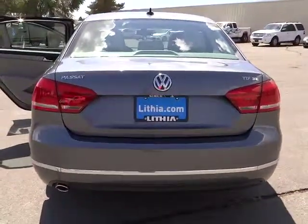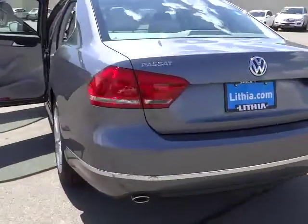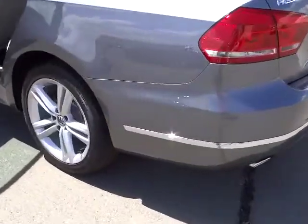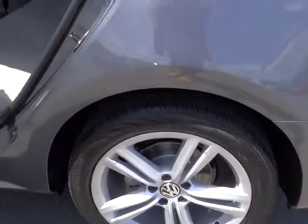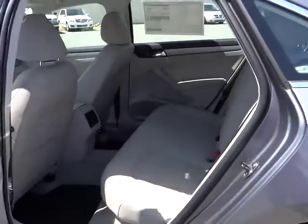Keyless entry, AM-FM stereo radio, bucket seats, trip odometer, power door locks, power windows, backup camera, security system, leather, leather-wrapped steering wheel, power seat.